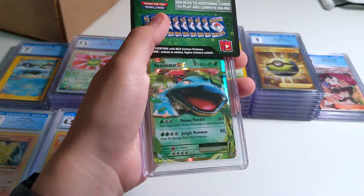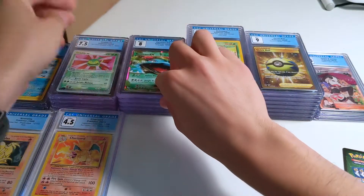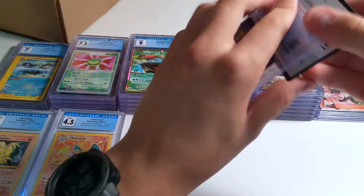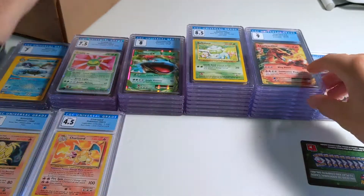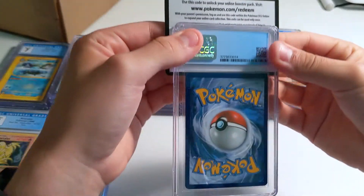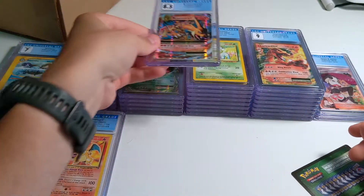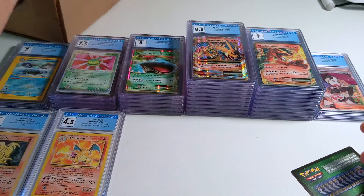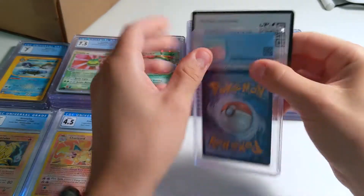Evolution stuff — I definitely would not have submitted this now, especially for a grade like this. There's a Charizard EX next — 9, not bad. But yeah, I wouldn't have submitted those; even if I'm new and getting 9.5s, there are just so many of those cards out there. We're getting into some more modern stuff — Mega Charizard EX, got an 8.5. There's a Dragonite EX, not bad — there is a little thing right here that's probably going to knock surface down. 8.5 — you learn how these things go.